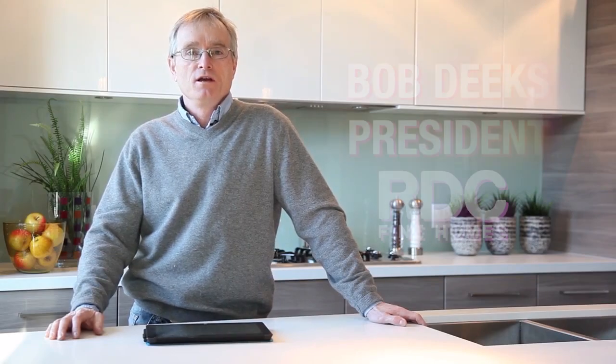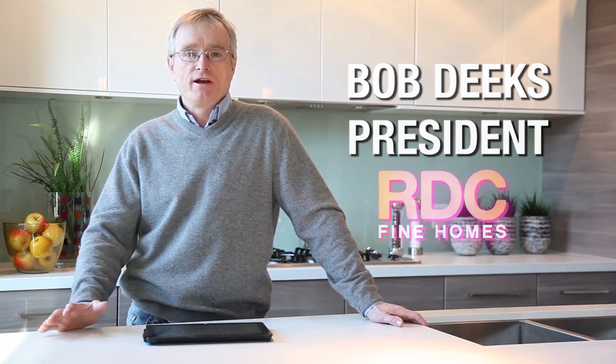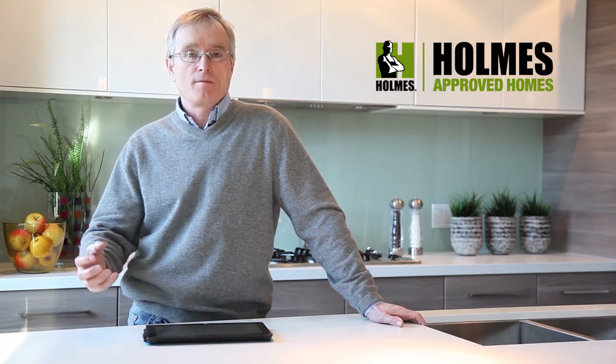I'm Bob Deeks with RDC Fine Homes and I'm here in our new Valkyries Townhome in Squamish. This is a great example of a high-performance home that RDC builds, and I wanted to take this opportunity to tell you a little bit about what makes this different.